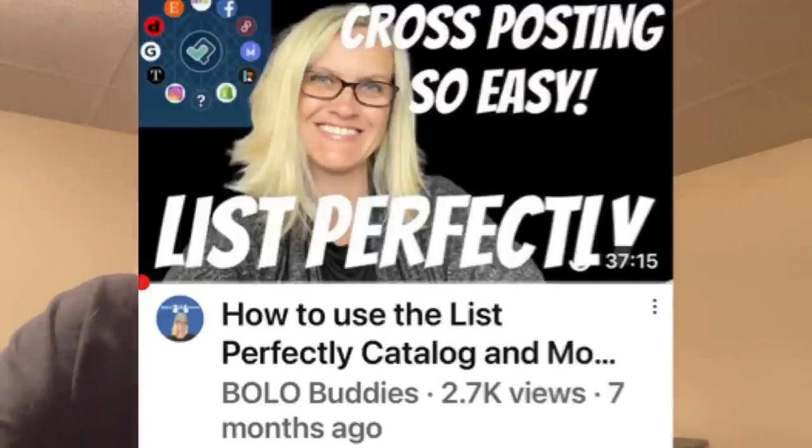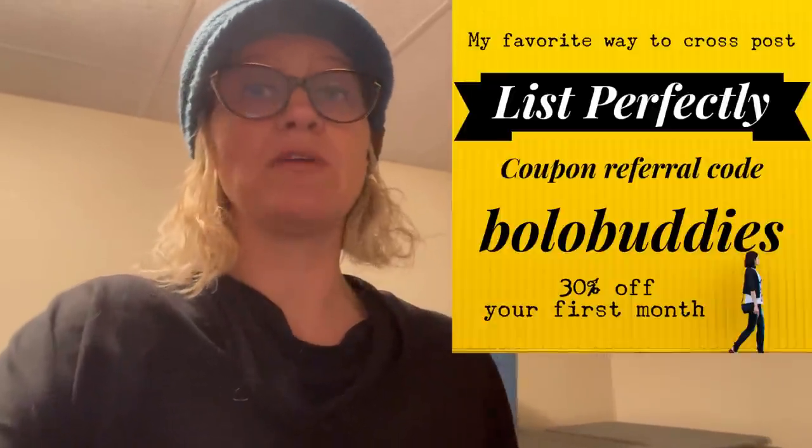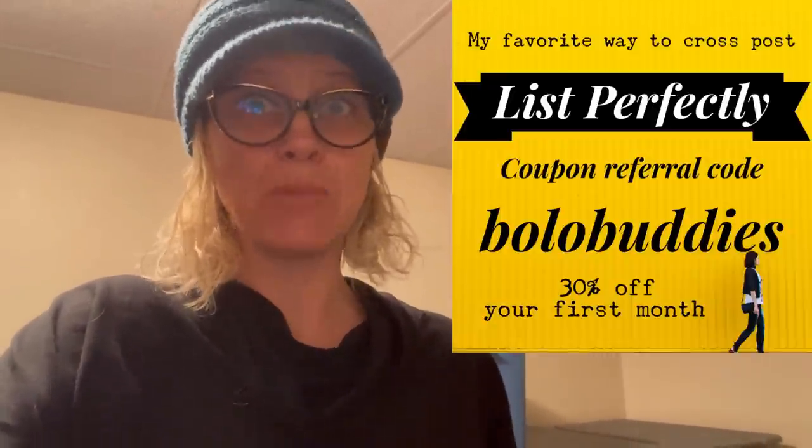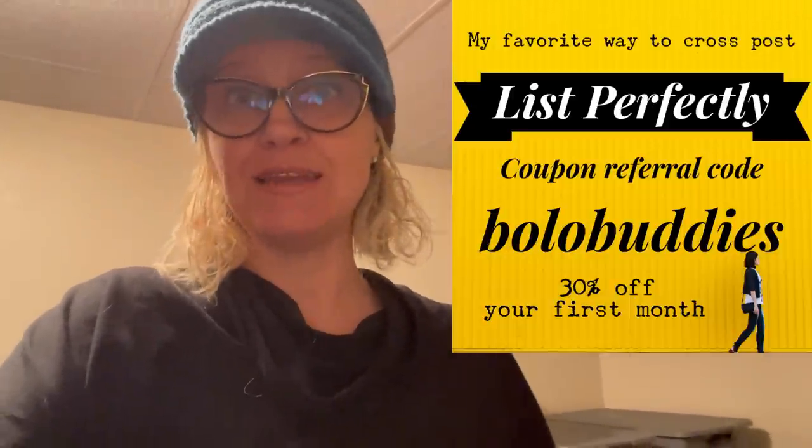I'm trying to get more items cross-posted over to Poshmark and Mercari. I use List Perfectly to do that — it makes it so quick and easy. If you don't know about List Perfectly, I do have a demo video down below. If you watch it and decide it's something you're interested in trying, you can get 30% off your first month with referral code BOLOBUDDIES — that is all one word. Highly recommend it. I've been using it since 2019.